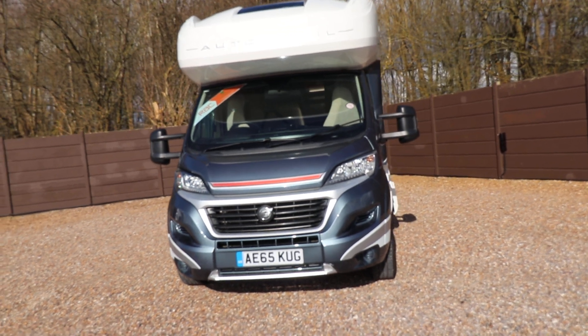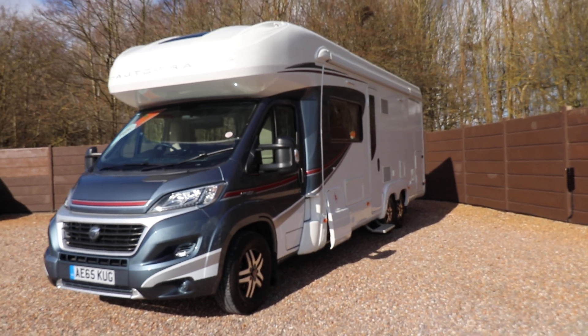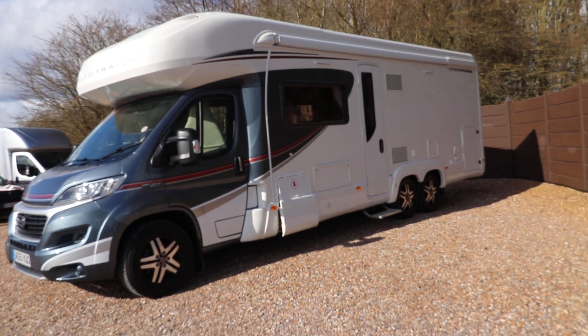As you can see it's a 2015 model. They've already got a nice recessed awning — it comes as standard on these. They've also got a reversing camera on the rear of the motorhome.